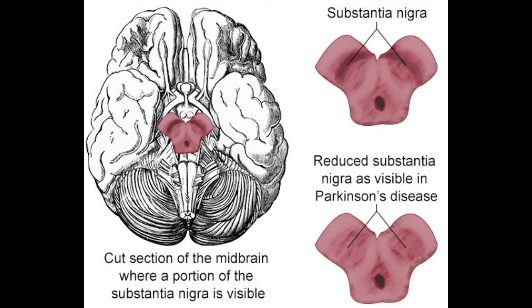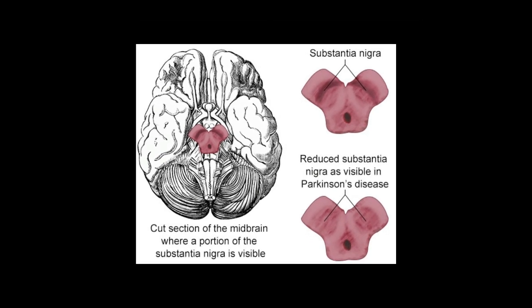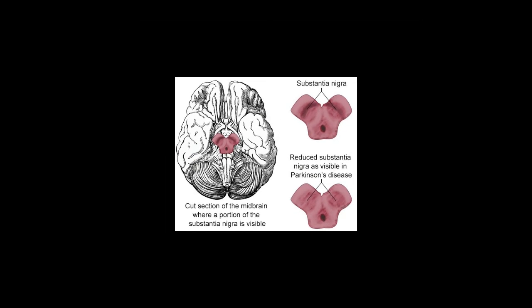Dopamine is a chemical messenger involved in transmitting electrical signals between neurons in the brain and helps coordinate muscle movement. More specifically, dopamine release signals from the substantia nigra travel to other portions of the brain to regulate movement. These signals ensure that muscles work smoothly, traveling from one neuron to another until they reach the intended muscles.